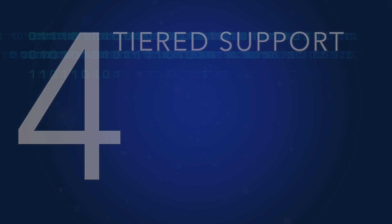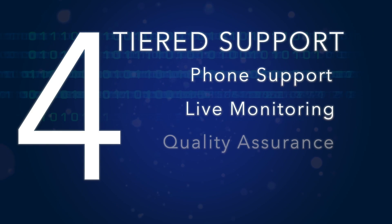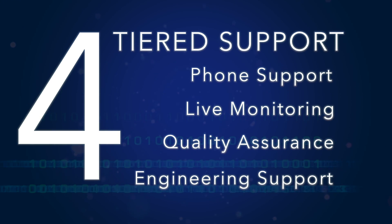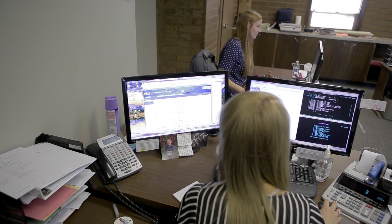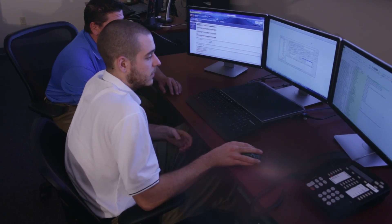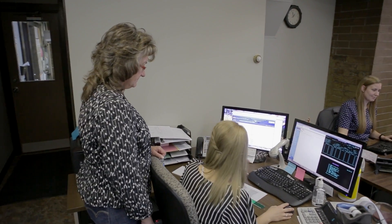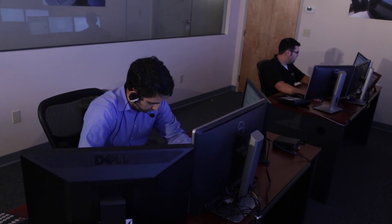Four tiers of class-leading support are available, allowing customers a breadth of options for addressing any network issues that may arise. Mueller customers value the expertise and precise monitoring offered by the Network Operations Center, and the peace of mind knowing that best practices are in place. Seeing the center firsthand and meeting the people and hearing how much they knew about our system, where we were, what our challenges were, absolutely increased my belief that they are on top of their game.